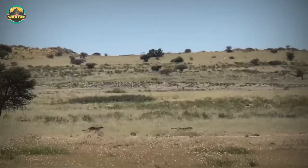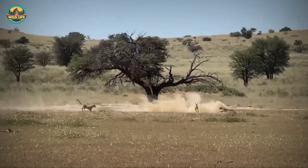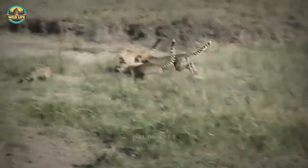Number 3: Three cheetahs hunt a tricky springbok. Even when the springbok stops and makes an abrupt turn, the cats follow without losing ground and make the kill.